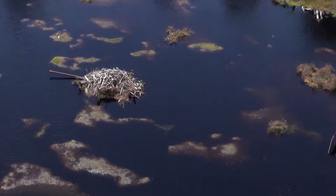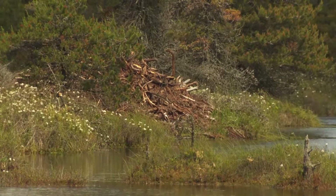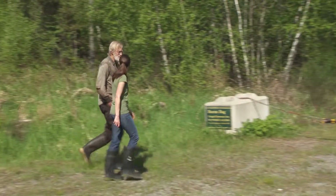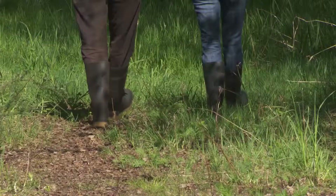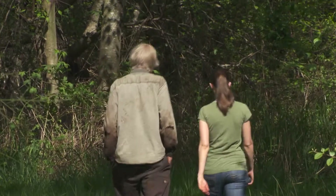Beaver dams play a role too. They are dotted all over the wetter areas of the bog. I'm going to take you down to where I did a dam three or four years ago. But human intervention here, closely supervised by the Corporation of Delta, is absolutely crucial to the restoration of the bog.